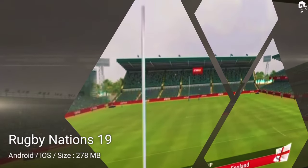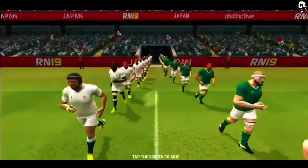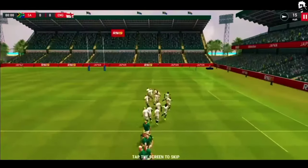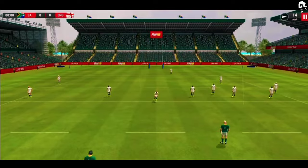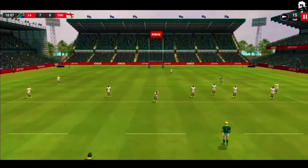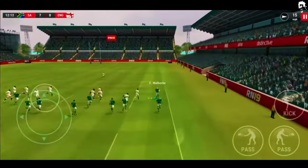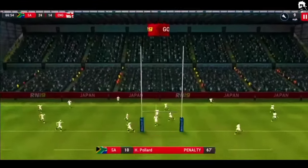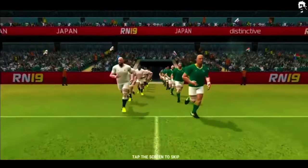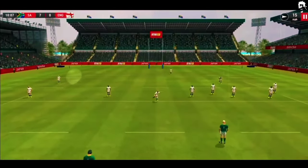Rugby Nations 19 is another game in our lineup of the best rugby games for iPhone and Android in 2023. It includes more teams than ever before, has a vastly expanded career mode, and complete directional control of your players with the on-screen D-cushion control. Play on the biggest stage of all — international rugby — and lead your country to victory, because here every inch and every second counts. It features 5 debut international competitions like World Cup, 6 Nations, 4 Nations, Pacific Cup, and America Cup. The game also allows playing in 3D view.